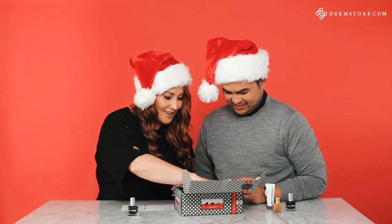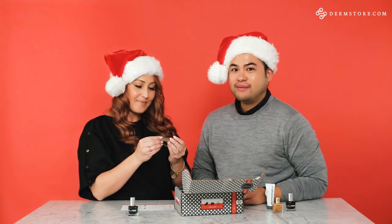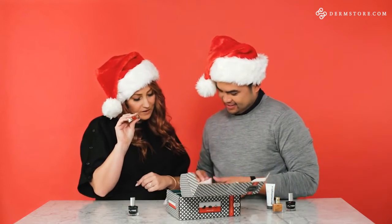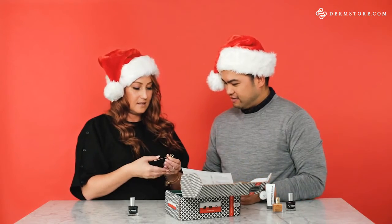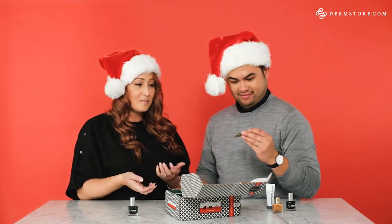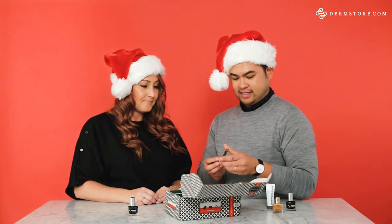I see something right here — it's gold. I love gold, especially for December. 24 karat gold from Danielle Creations — it's 24 karat gold plated nail clippers. I love Danielle Creations. These are really nice, a great cute fashionable nail cutter. You could definitely throw them in a stocking — that's a great stocking stuffer.